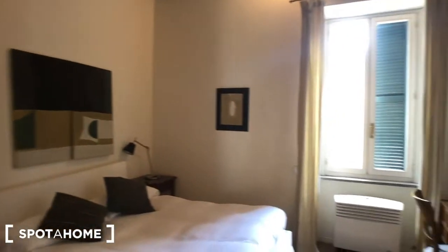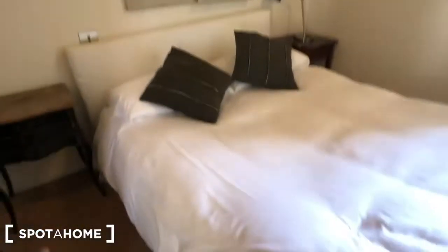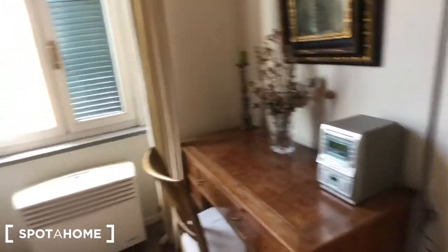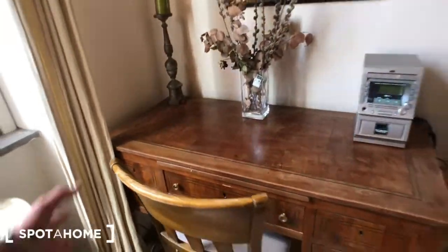And behind this door you have the bedroom. You can find a chair, this piece of furniture with some drawers, one and two beds with nightstands, and this big bedside table. There is an electric stove here with a stereo, an AC device right here, a window that goes to the street, and you can find this desk with a chair and a light next to it.